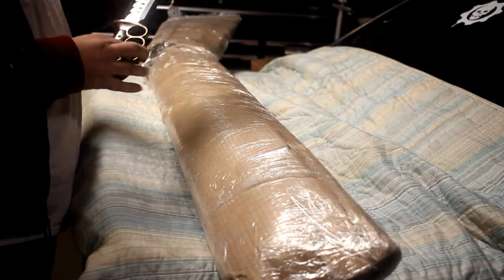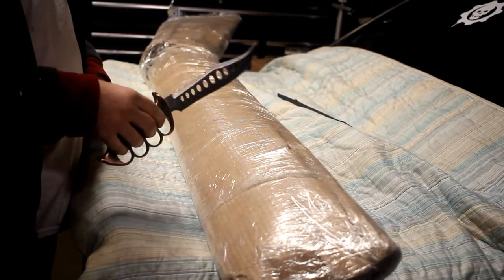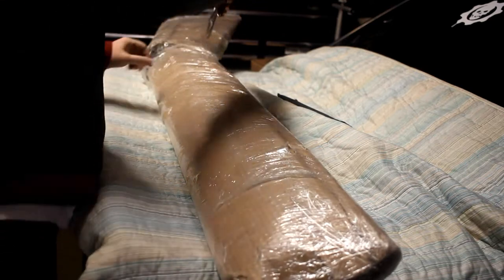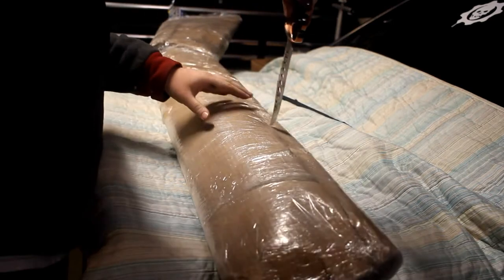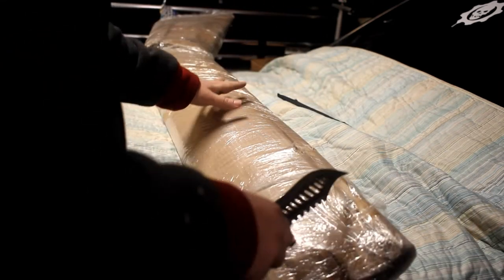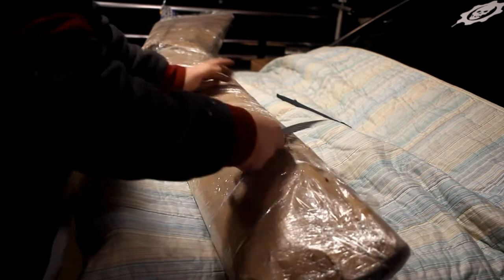Let me get the handy-dandy unboxing knife out. It wasn't really wrapped super well compared to being in a huge box, but it seems all right — not terrible. Let's see if this knife is even sharp enough to cut anything anymore.